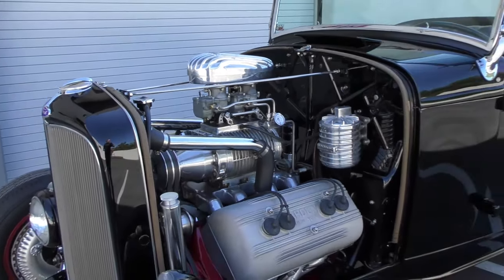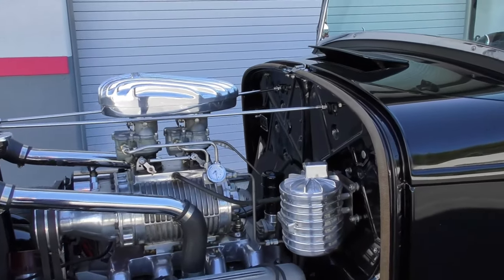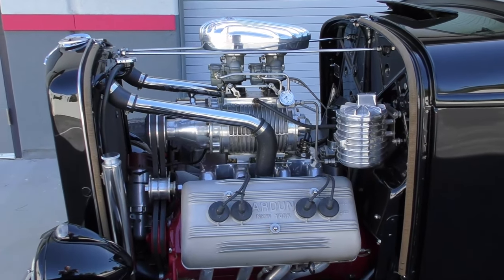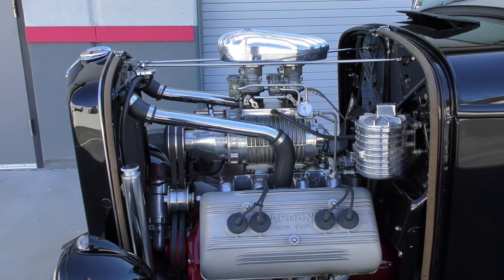Underneath the hood here is a 258 cubic inch flathead V8 with some really nice goodies on it. I've got my cheat sheet here — it's a 200-plus horsepower 258 CID flathead V8.